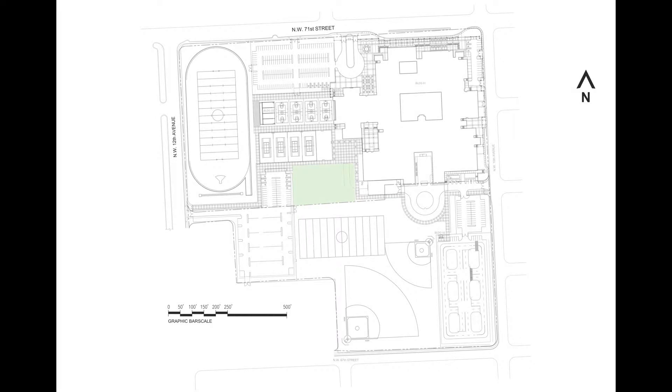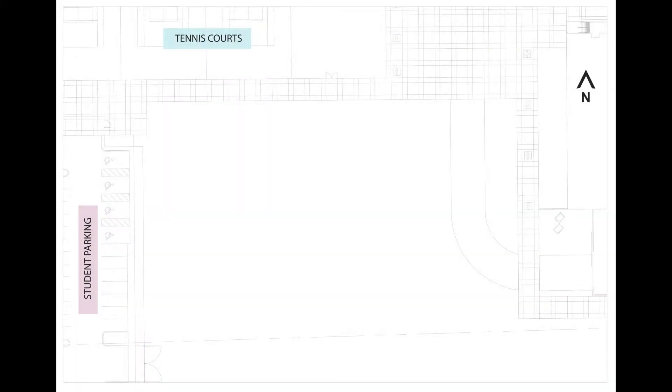Our site is located in the heart of Miami Northwestern Senior High School, just south of Northwest 71st Street and east of Northwest 12th Ave. It can be easily accessed by both these roads by both students and community. Its surrounding educational and athletic environment makes it a perfect gathering medium for a community and student-based project.